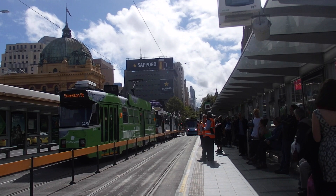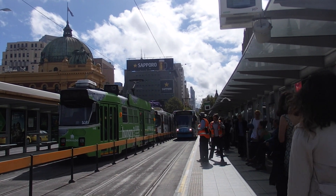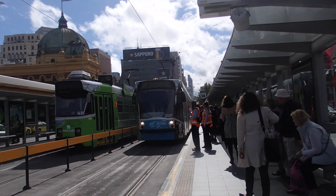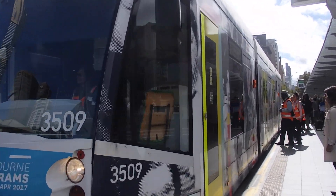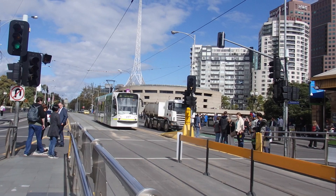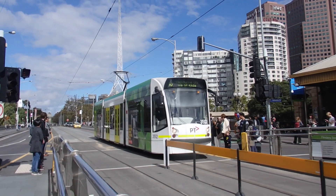We've got a D Class Tram on Route 72 to Camberwell via Commercial Road — 3509. Another D Class Tram for Melbourne Uni via St Kilda is arriving — 3512. 3509 is departing.